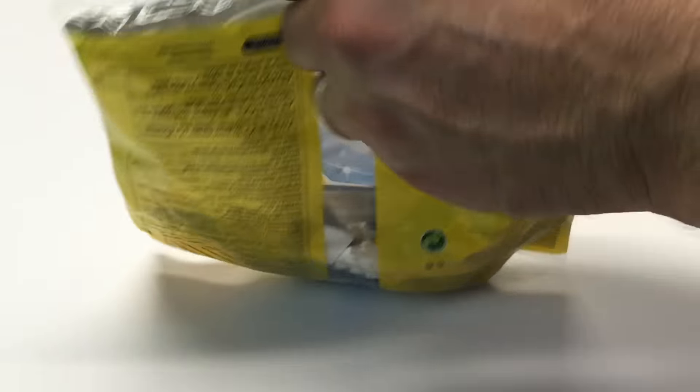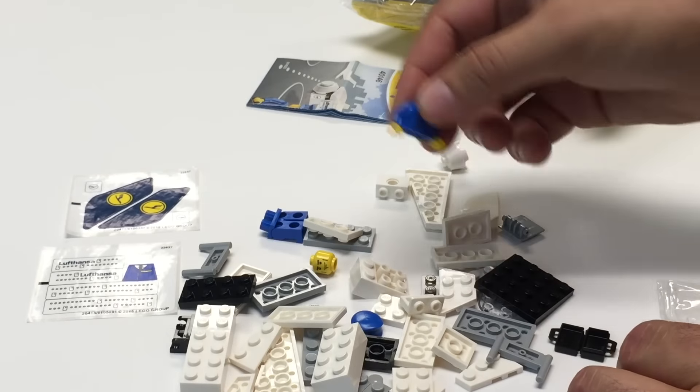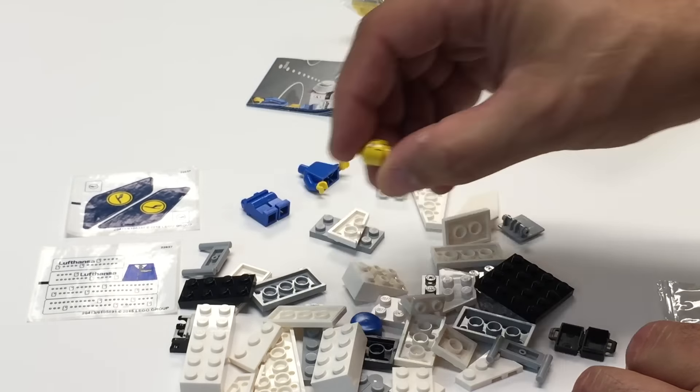Oh look at all the stickers. Even the minifigure has a sticker. That's like a throwback to the early days of the minifigure. A lot of the early spacemen and the first year of '78 there were a lot of stickered minifigures. So it's just a plain torso there. I don't think that head's exclusive.